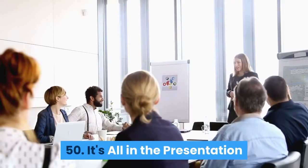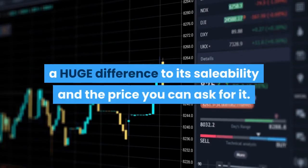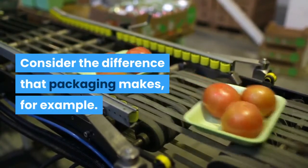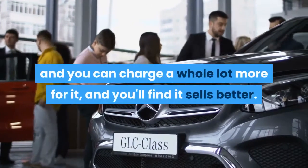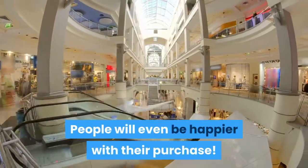It's all in the presentation: The way you present a product can make a huge difference to its saleability and the price you can ask for it. Consider the difference that packaging makes, for example. Take your product, place it in a premium black box, and you can charge a whole lot more for it, and you'll find it sells better. People will even be happier with their purchase.